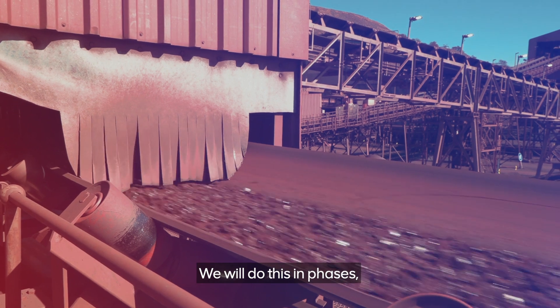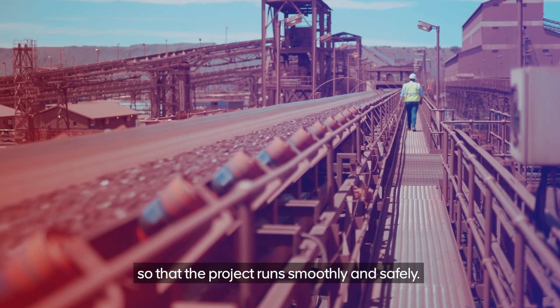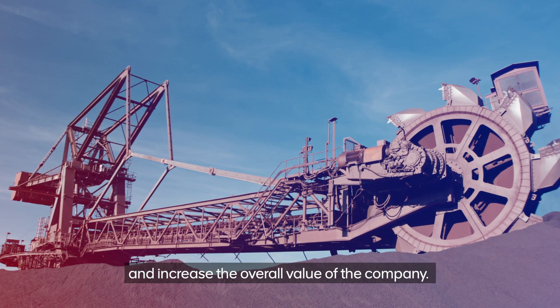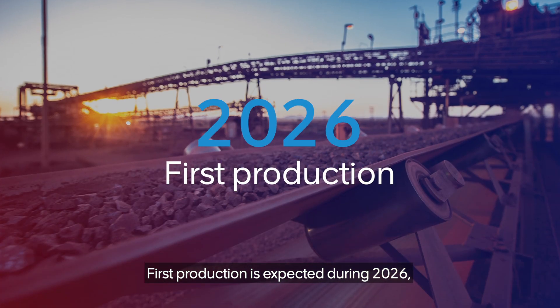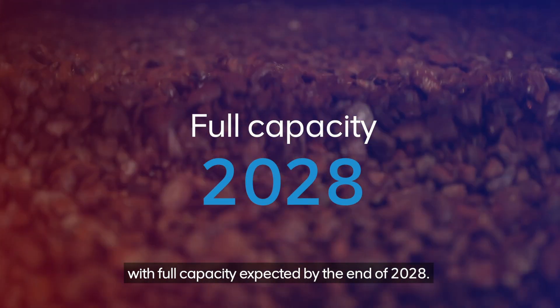We will do this in phases so that the project runs smoothly and safely. This will keep our business stable and increase the overall value of the company. First production is expected during 2026, with full capacity expected by the end of 2028.